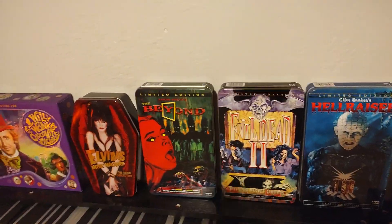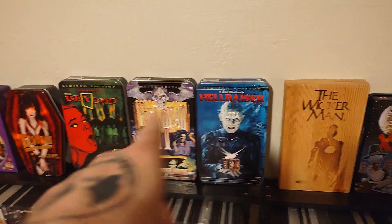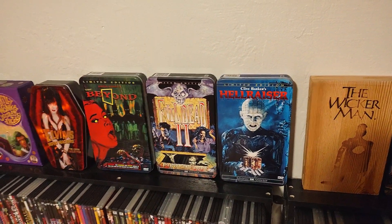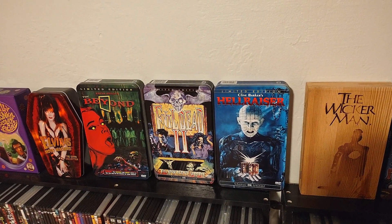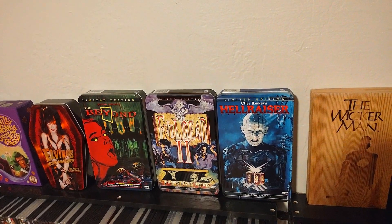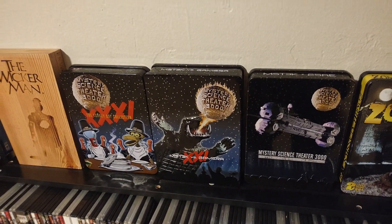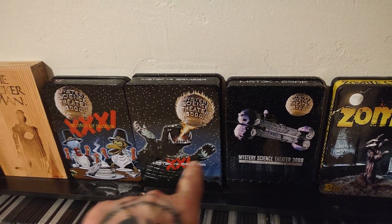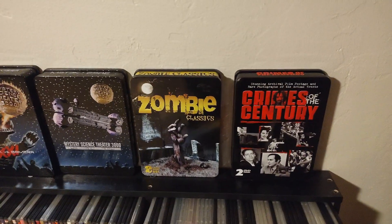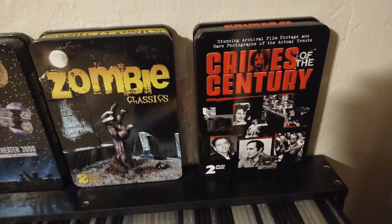Here are my Anchor Bay collectible tins: The Beyond, Evil Dead 2, Hellraiser, and The Wicker Man. I'm always on the lookout for others — I want to get Maniac, Let Sleeping Corpses Lie, Halloween 4 and 5, and Heathers. And also over here we've got my Mystery Science Theater collectible tins: the Turkey Day Celebration set, the Gamera Collection, and the 25th Anniversary set. I've also got the Zombie Classics collectible tin and the Crimes of the Century — true crime murders and things like that.